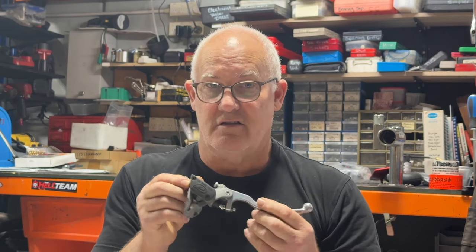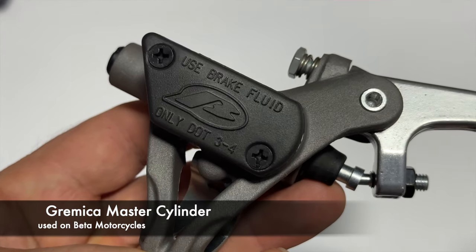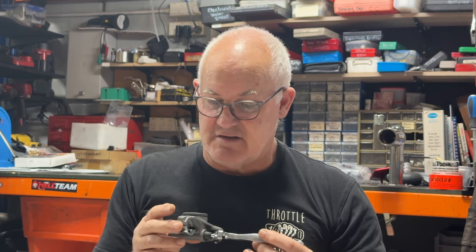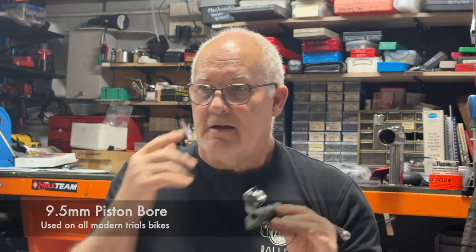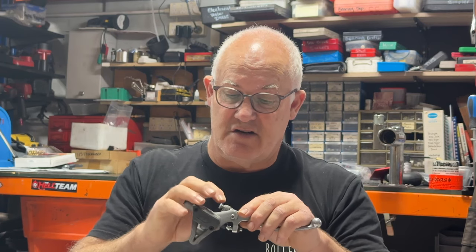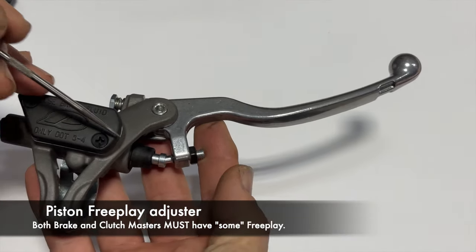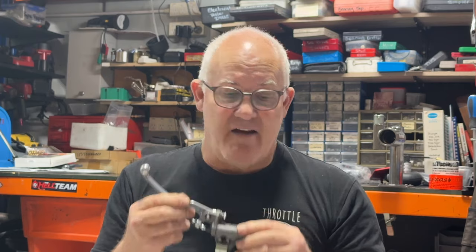On Betas you'll find the Grimeca master cylinder. This one is easily identified by the sloping cap on the reservoir. It works exactly the same as the AJP and Brake Tech ones do, uses exactly the same 9.5mm bore that you'll find across the gamut on everything. It screws onto the handlebars using two screws at the back, and it's got the same adjustments — an adjustment for lever position and an adjustment for the free play adjuster that actuates the piston. You'll only find those on Betas; every other brand uses AJP or Brake Tech.